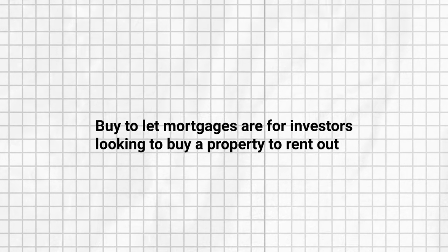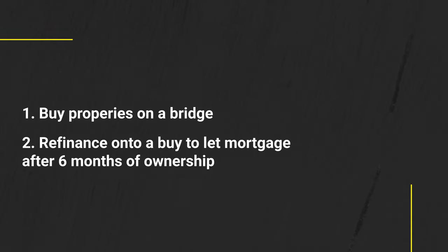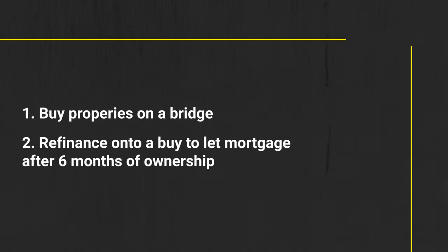Would you be able to do this if you purchased the property using a buy-to-let mortgage? I know some mortgage lenders put restrictions on Airbnb. I usually buy the properties on a bridge and then refinance onto a buy-to-let mortgage after six months of ownership — this is the best and most scalable approach. Buy-to-let mortgages are for investors looking to rent out, and lenders don't like you completing significant works then refinancing six months later. You might be able to do it once or twice, but lenders will start asking questions and you could incur early redemption fees.